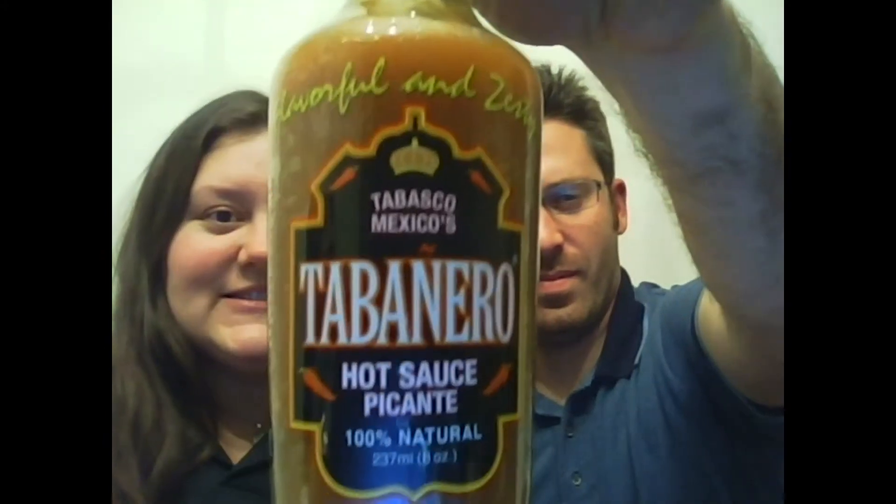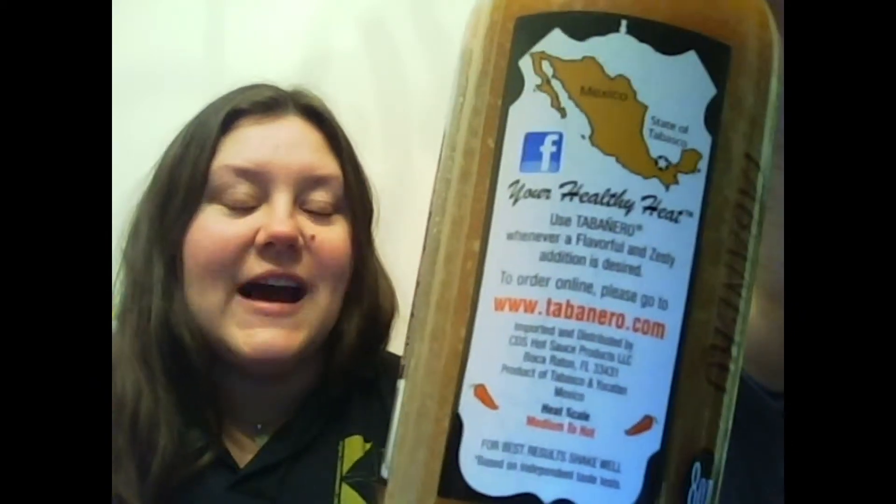Hey everybody, we're the Showbergs — Alex and Lauren — back with another review for iloveitspicy.com. Today we are reviewing Tabanero Hot Sauce. The name comes from it being based out of Tabasco, Mexico — which is an actual place, not just another brand of hot sauce — and being formulated from mostly habanero peppers.